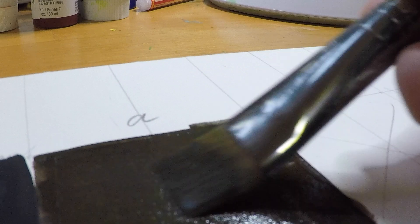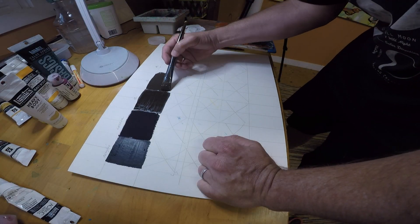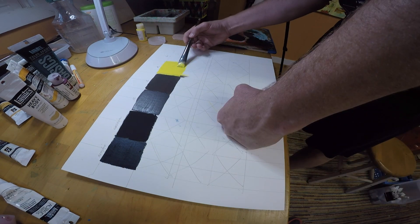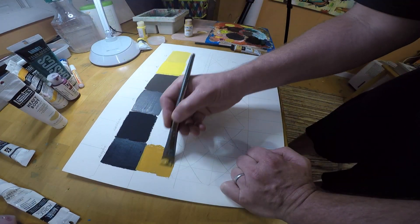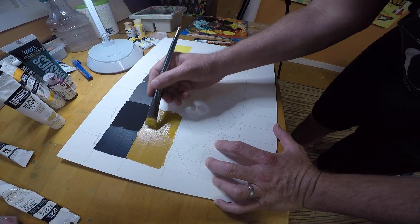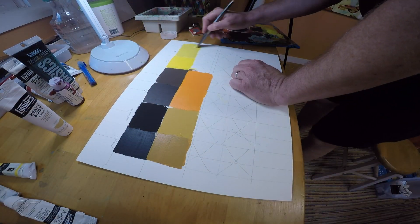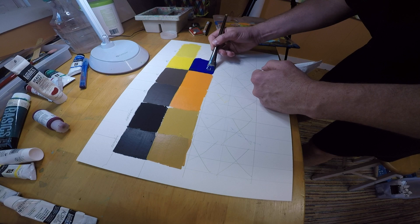Let's go over some obvious differences. The binder in acrylic is plastic, while casein uses a milk protein-based binder, so acrylic has a slightly stronger emulsion. Both are very stable when dry. Acrylic tends to be thick, gummy, and sticky as it dries, compared to casein which is a little more fluid and creamy.